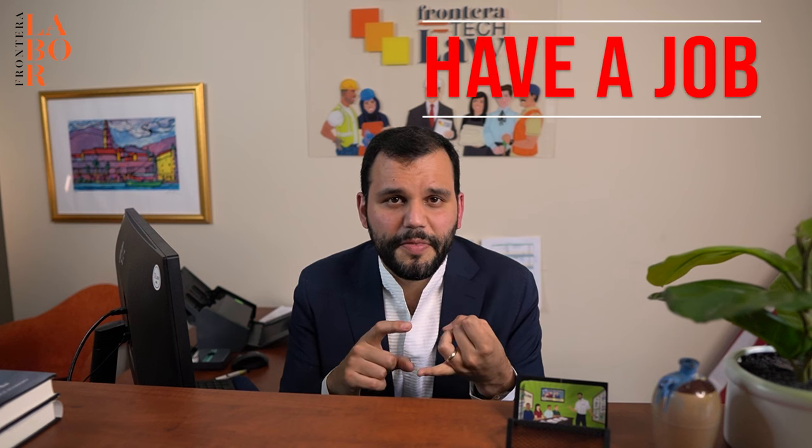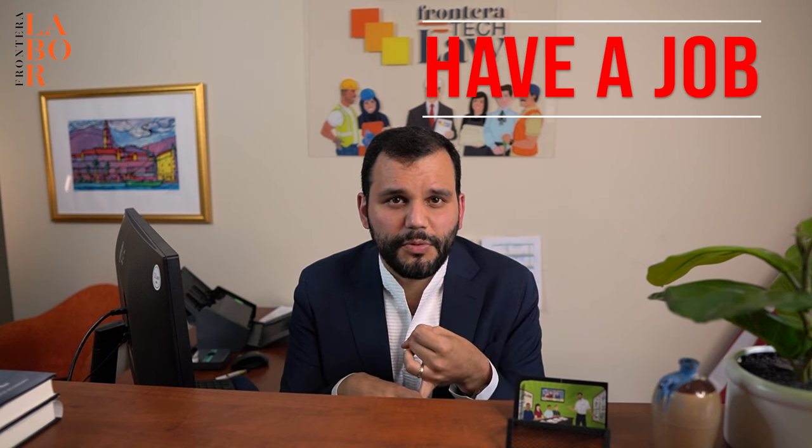What is the H2B visa process? H2B visas are for temporary or seasonal workers that come to the United States to perform a particular task in a particular occupation in a particular area of intended employment. What it requires is for an employer who wishes to employ H2B visa workers to go through a three-part process. Number one, they need to certify that they have a bona fide job and that they're a bona fide employer, and this is done through the Department of Labor.